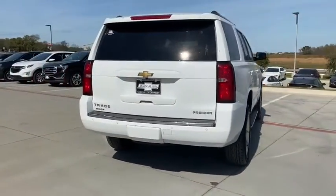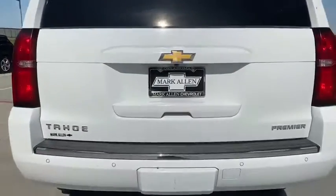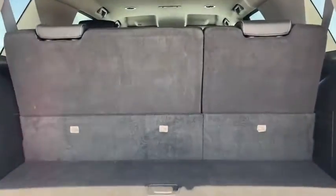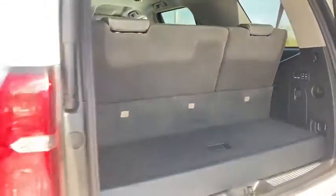Here are some of this vehicle's great options: traction control, power passenger seat, heated seats, power liftgate, dual airbags, alloy wheels, remote vehicle start, power steering, four-wheel disc brakes, floor mats.